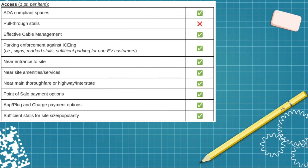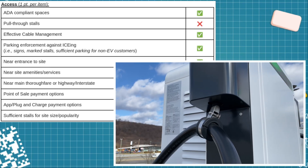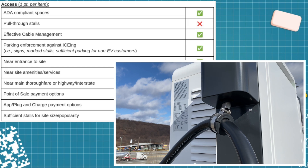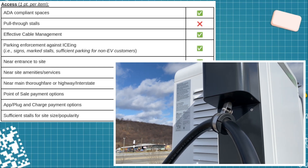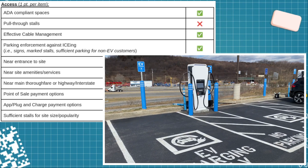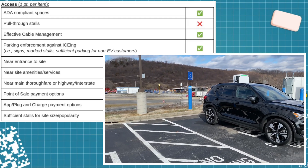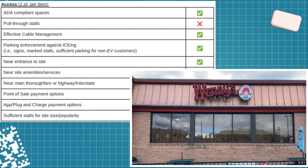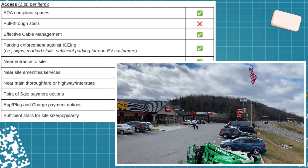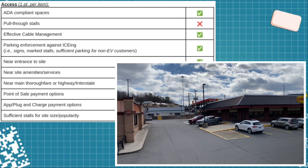Starting off with access, the site scores nine points. The one it doesn't get is pull-through stalls — there's only pull-in. The cable management is brand new, and while I have seen on these Delta dispensers that they do wear over time, right now it's a brand new site and the cable management is fine. There is also signage in order to enforce charging, and it's in a nice section of the property that will not likely be iced — directly in front of the Wendy's. The property has both a Wendy's and a Denny's.